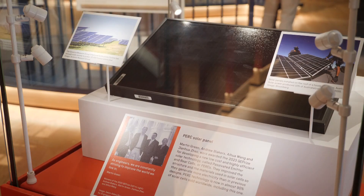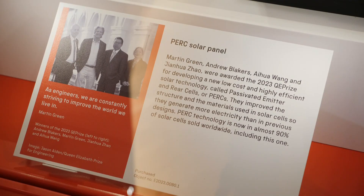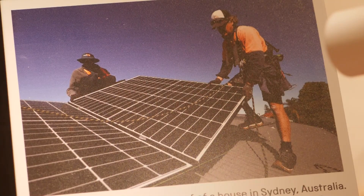How does it feel to think that this solar revolution, which is really helping to decarbonise the world, is largely down to your work? We didn't imagine it would have quite the same impact that it has — it was just setting new world records for efficiency that was the big motivator at the time. We just pushed onwards and onwards. Many people said the technology was too complex to ever become commercial, but it's been proven that that's not true, and PERC cells have accounted for about 90 percent of the world's production in 2021 and 2022.